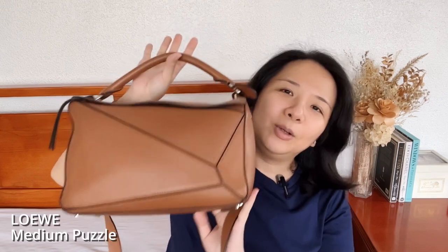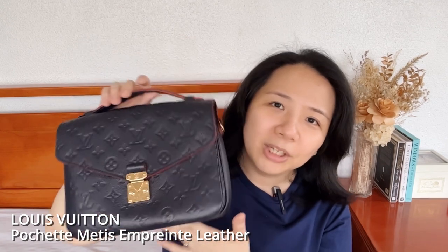Let's officially begin with handbags. For my most used handbags, I'm starting with three runners-up because they were used equally — they share the number four spot. The first is my Louis Vuitton Medium Puzzle in tan, another is my Louis Vuitton Pochette Metis in the Empreinte leather in marine rouge color, and the third, which was also one of my most used bags last year, is my Dior Roller bag.